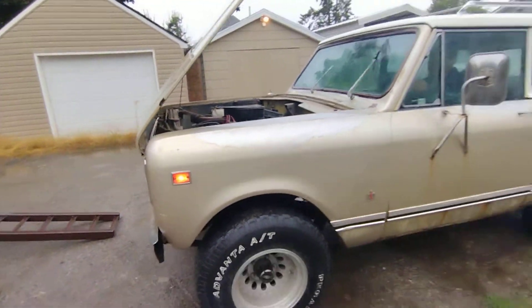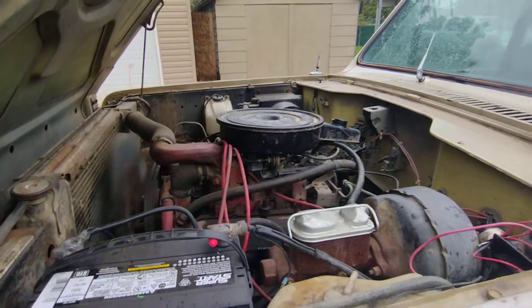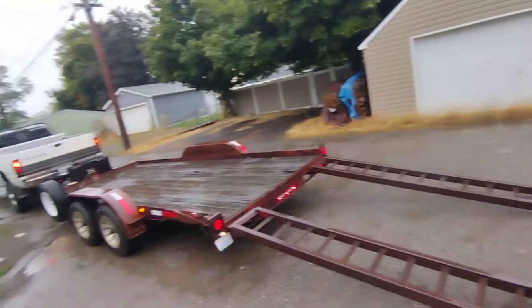Yep, letting this baby go. It has the original 304 engine in it. Everything works. Getting ready to load it onto the trailer.